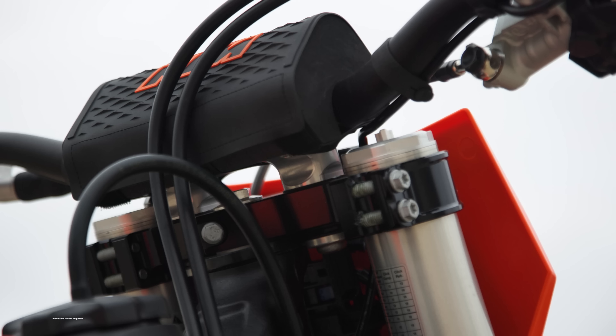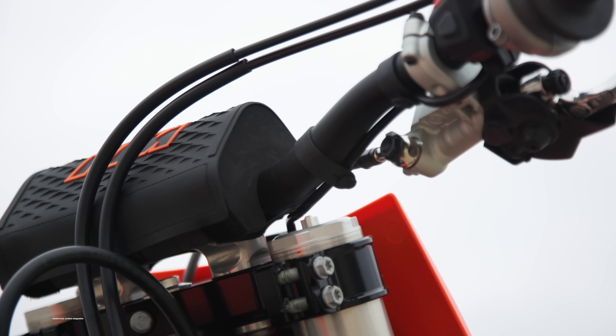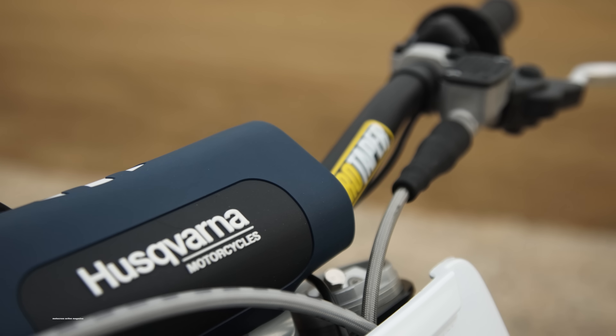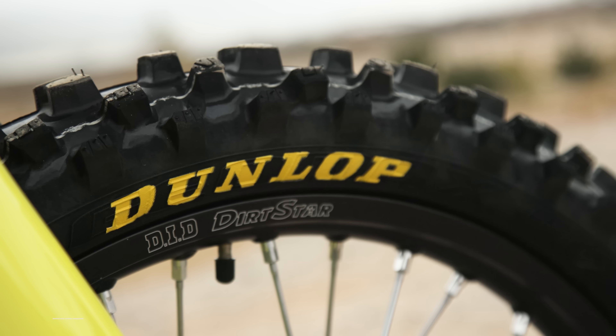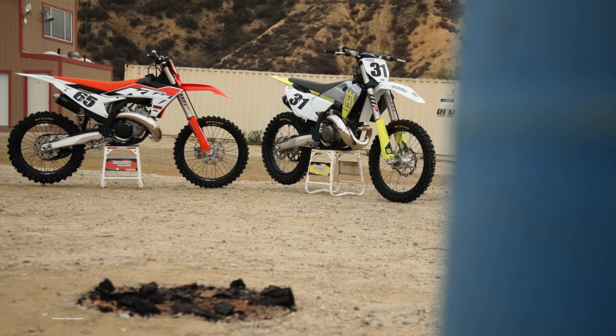Both bikes have ODI lock-on grips, but the KTM has non-branded Neken handlebars, where the Husqvarna comes stock with ProTaper Husky Bend handlebars, which are also a little bit flatter and just a little bit wider. I like those bars as well. Both bikes come with Dunlop MX33 tires, and other than that, the specs are pretty much the same across the board besides aesthetics.